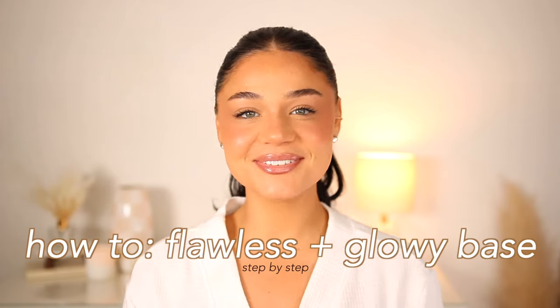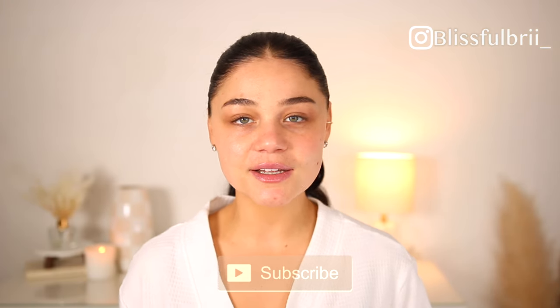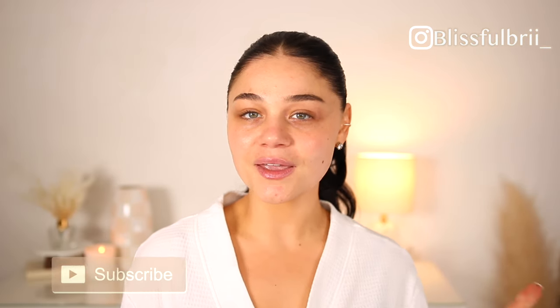All pores are covered, but we still have that effortless glow. That's my two favorite things combined. Let me show you how I achieve my flawless looking base every time. Hey guys, if you're new, hello and welcome. My name is Brie, feel free to subscribe to my channel below, and if you want to follow me on Instagram it's at blissful Brie with an underscore. Feel free to hang out and get ready with me.